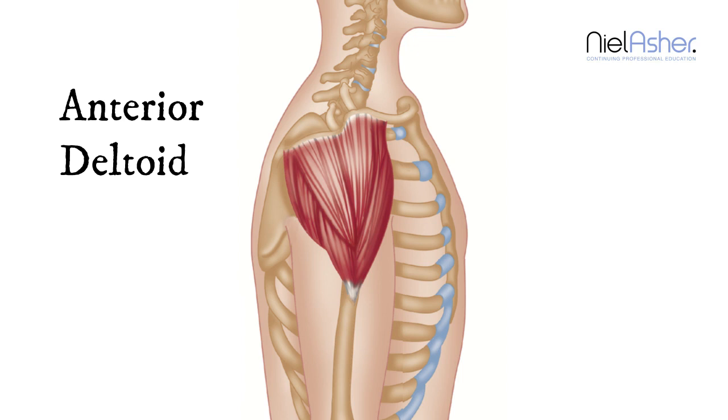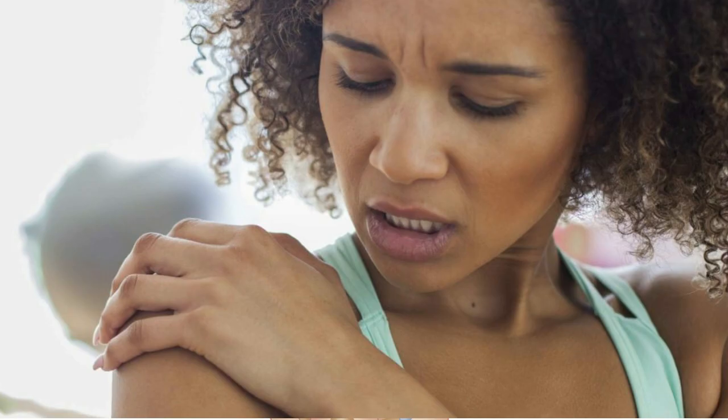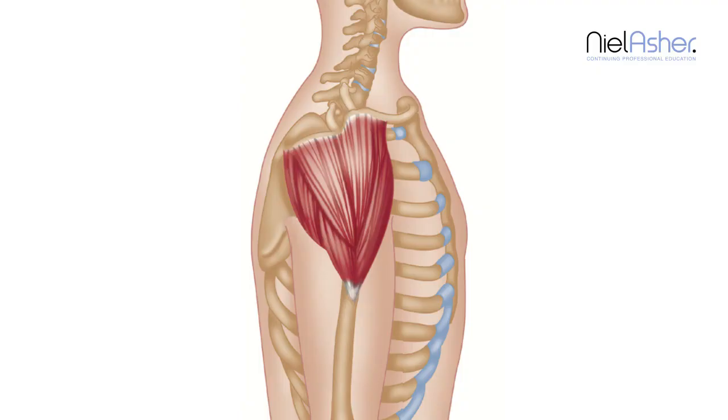When people come in to see me, they will put their hand over the front of the shoulder, point just at this area, and say it really hurts, and it hurts when I do particular movements — often reaching forward or reaching behind your back.